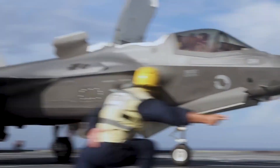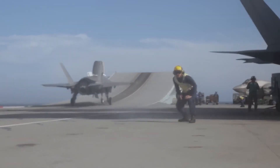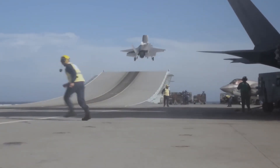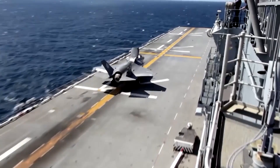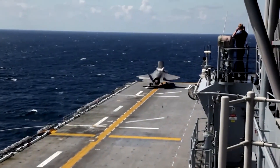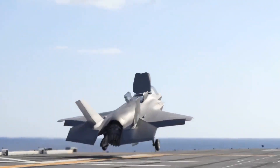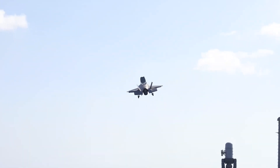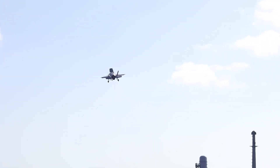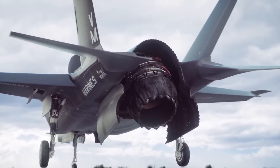One of the F-35B's most amazing engineering feats is its VTOL capability. The aircraft has a special lift system created by Rolls-Royce, consisting of a vectoring nozzle that directs engine thrust downward and a lift fan below the cockpit. This enables the F-35B to take off and land in tight areas — such as on the decks of aircraft carriers or in rough terrain — making it extremely adaptable across a range of combat situations.